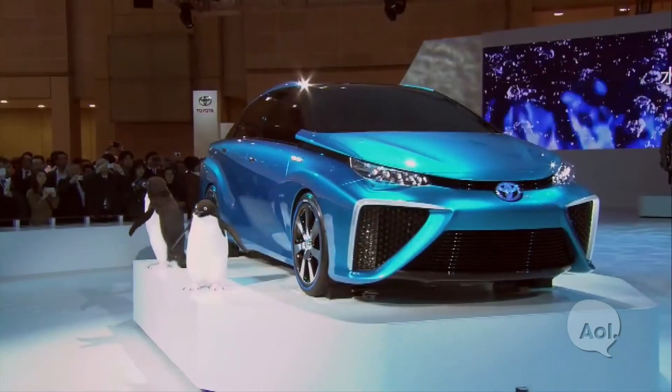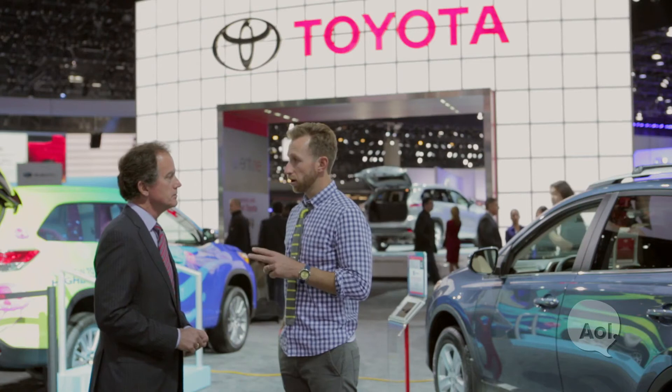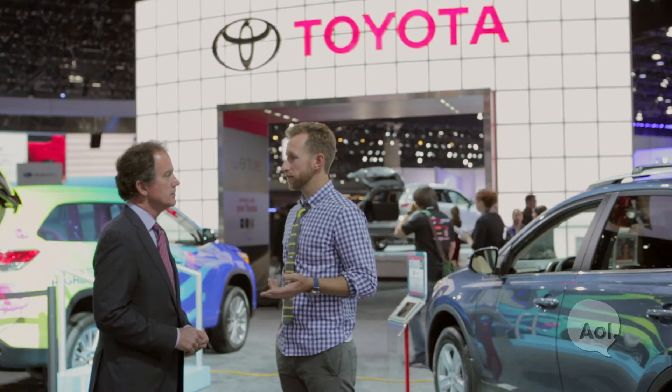You guys debuted the concept vehicle in Tokyo just the other day, but the production model you're going to show in just a couple months at CES in January. We're putting some finishing touches on some of those details and we're going to be excited to be at CES to talk more about it here in the US.